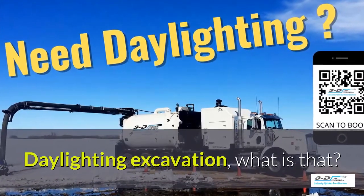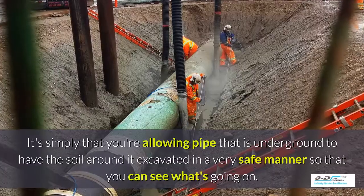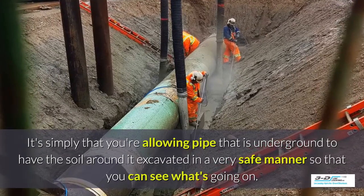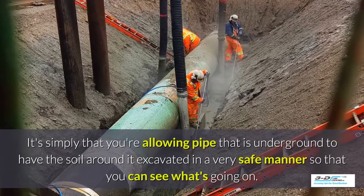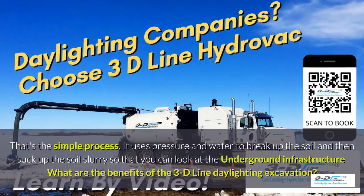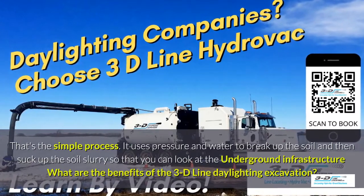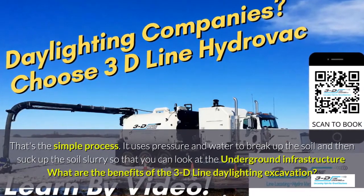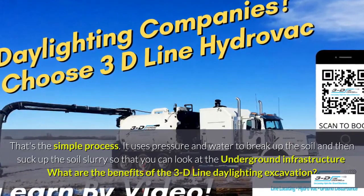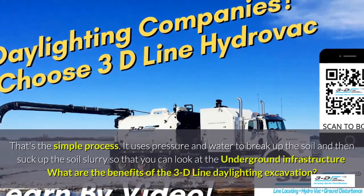Daylighting excavation — what is that? It's simply allowing the area around a pipe that is underground to have the soil around it excavated in a very safe manner so you can see what's going on. That's the simple process. It uses pressure and water to break up the soil and then suck up the soil slurry so that you can look at the underground infrastructure.